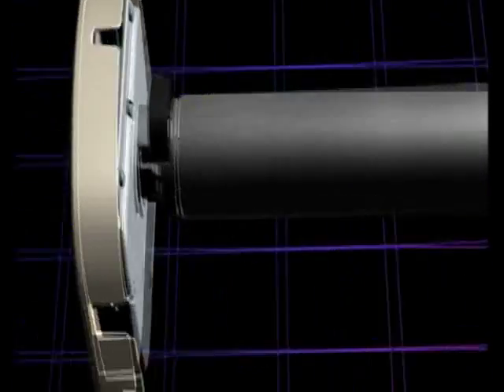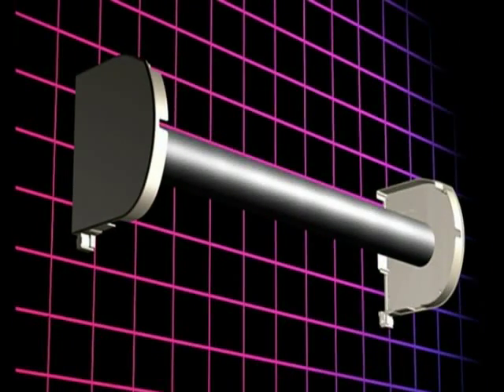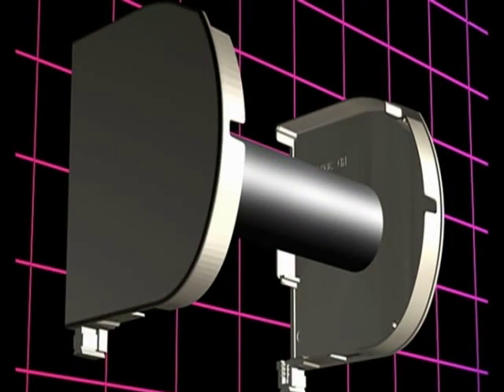Unlike tubular motors, the AusRoll L10 motor can be placed into the end cavity, so there are no minimum width restrictions.